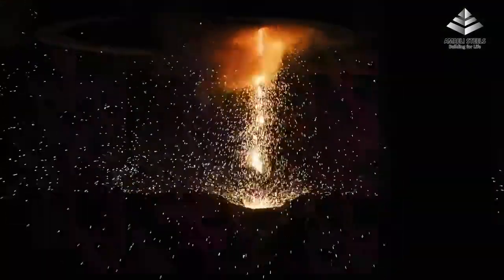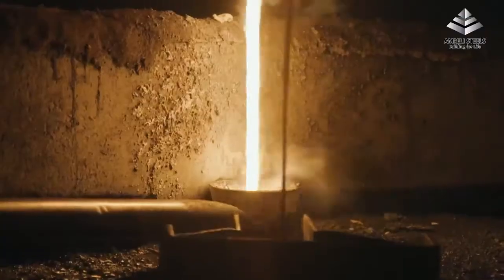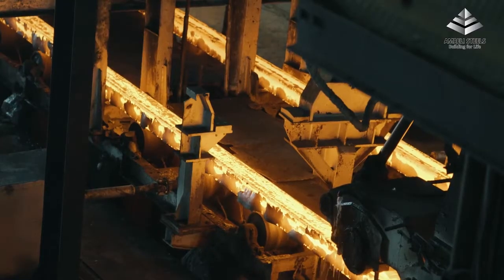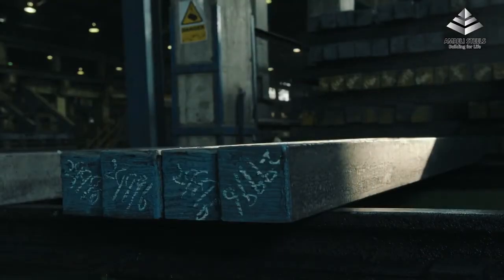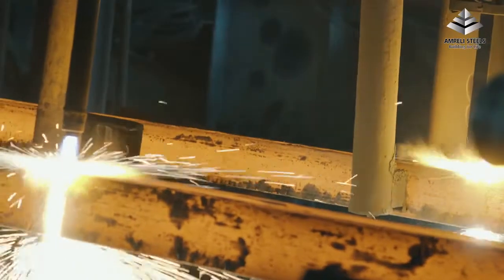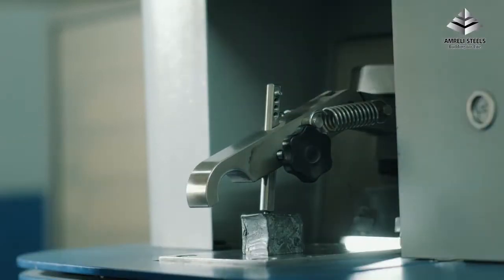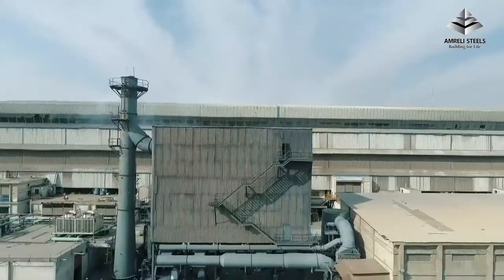The ladle containing the molten steel is positioned at a PLC-based continuous casting machine above the tundish, which feeds the molten metal into the molds to cast the billets. The casters have the capability to cast billets of cross sections typically ranging between 100 and 150 millimeters square. As the billets exit the caster, they are cut to different lengths as required and stacked for cooling. Amrilli Steels ensures all environmental principles and legal requirements are enforced, with a system in place to ensure no air pollution is discharged from the facility.